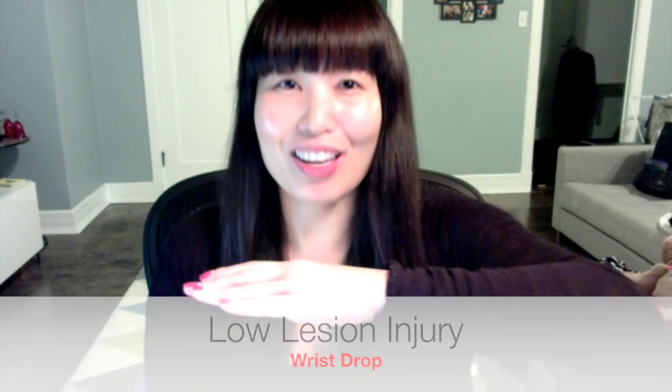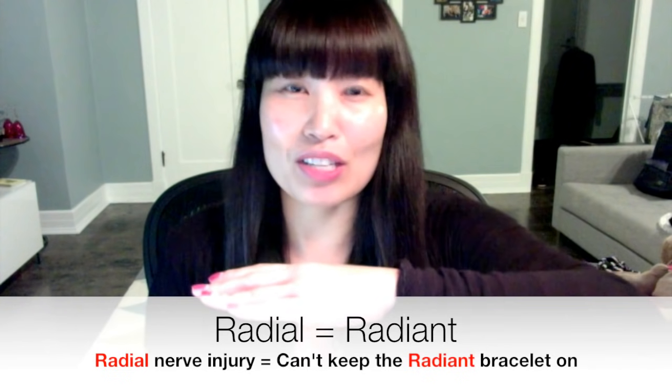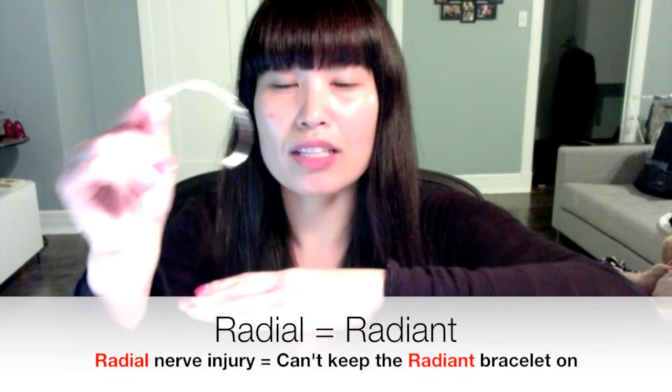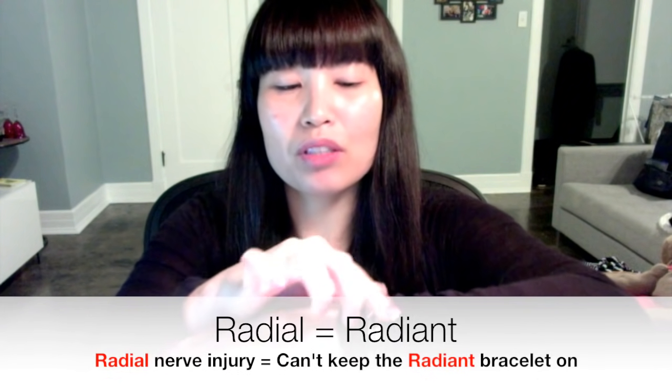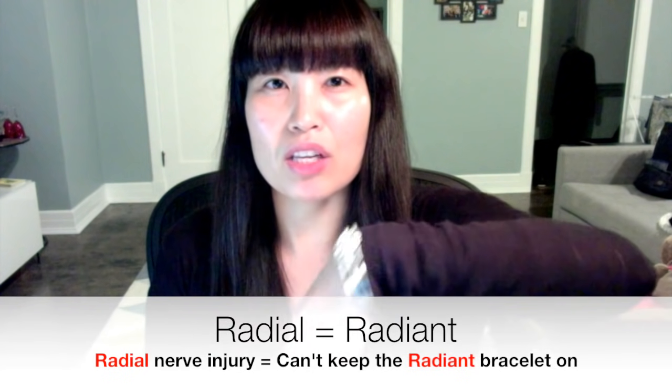Here's one trick I used to remember the radial nerve injury. When you hear and think 'radial,' think 'radiant.' Radial, radiant — kind of goes together, right? So radial and radiant bracelet: when you have a radial nerve injury, you will not be able to keep your radiant bracelet on because your wrist will drop.